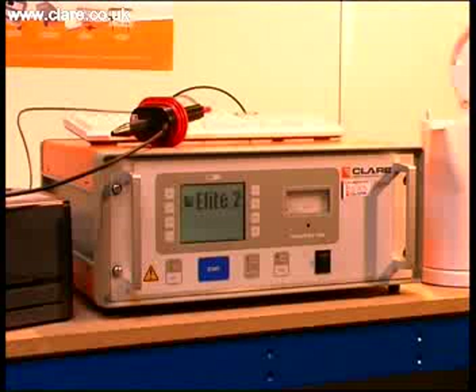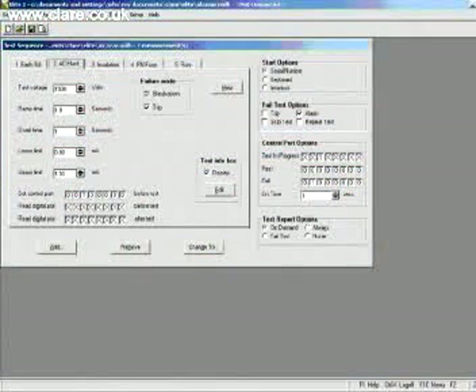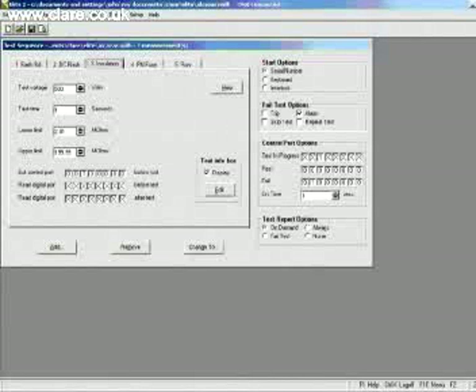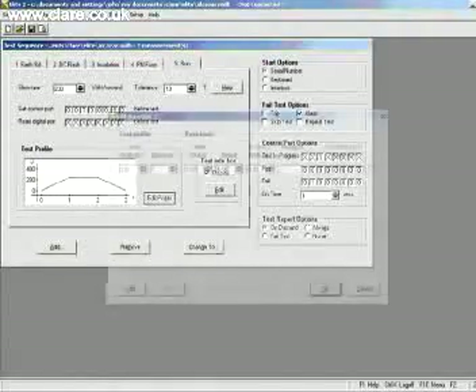Test sequences are created with a number of steps, each step being a unique test. Each test can have input/output control conditions associated to enable easy integration. Messages can be included within the test sequence to help prompt the operator. All test sequences and associated data are held within MS Access database tables, making SPC analysis very simple.